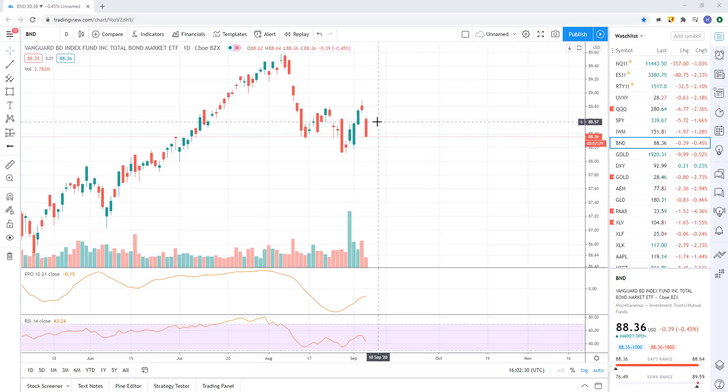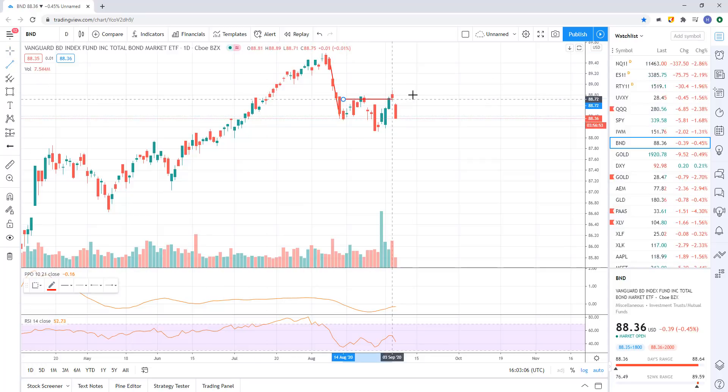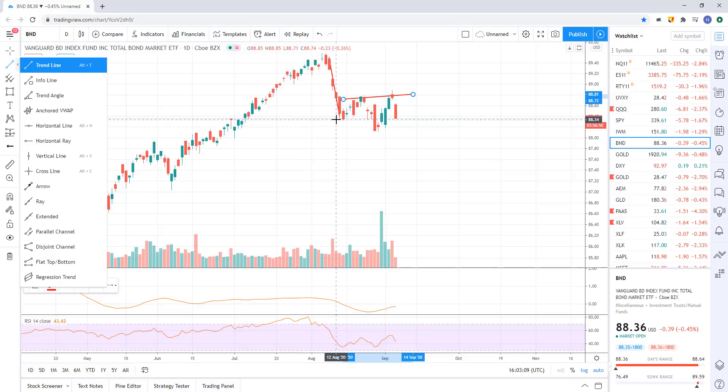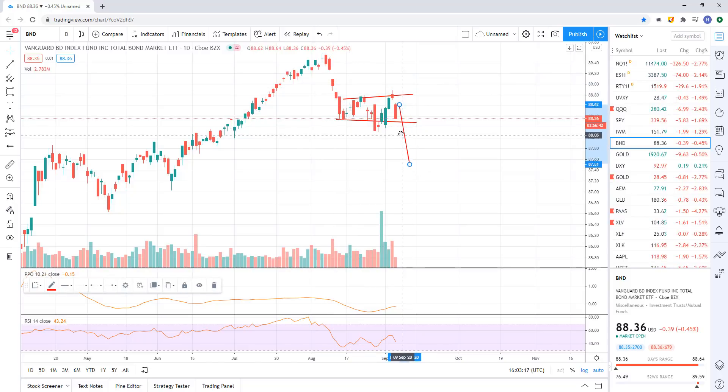Let's look at bonds. The bond market has been hijacked slightly by the Fed, so we can't trust the signals as much because we know the Fed is in there buying bonds. But the Fed hasn't been buying bonds recently — you look at their balance sheet and they haven't been increasing it. So the selling seems to be true market forces. What I see here is a potential bear flag — you have this flagpole, the flag making its way right here, and this could set up for another leg down. It doesn't have to play out, but it's something to watch for.